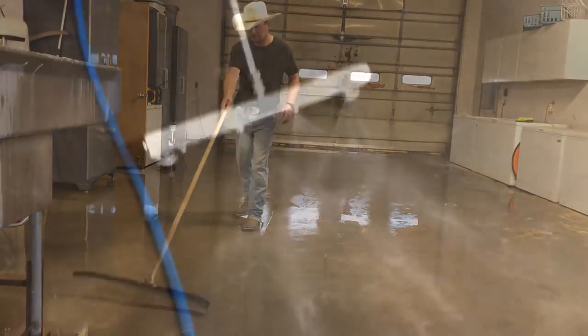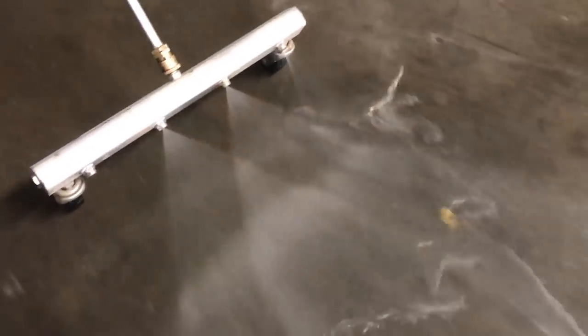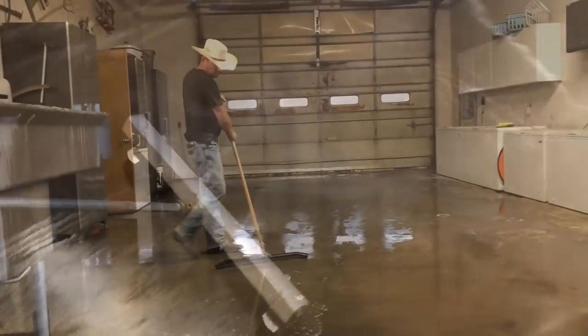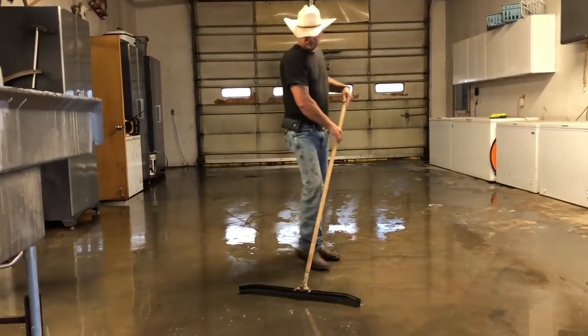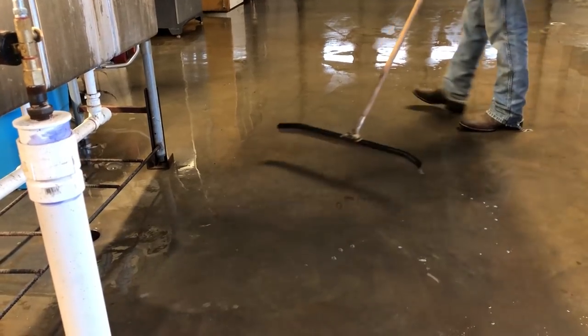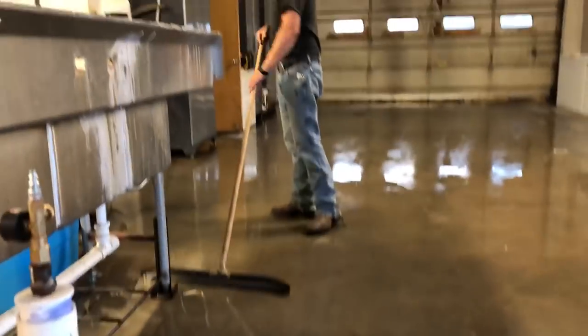Aaron is using a water broom to push the solution and the water and the grime all the way. And yes, I know the nozzle is clogged. With a few more pushes of the squeegee, we can now wait and see what we come up with once it dries and how well it cleaned.